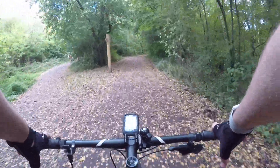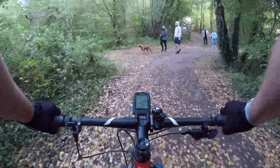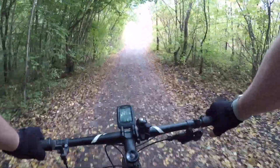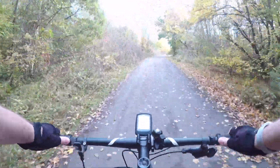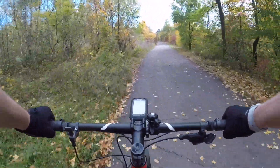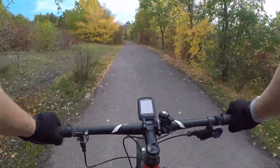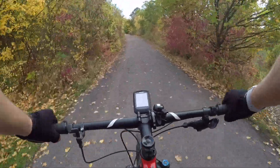From here the route begins to climb again as we make our way up through the Severn Valley Country Park, with the little blue markers keeping us on track. While this area is now a peaceful country park, it's not always been that way. Coal mining started in the area in 1878 and continued to 1969. The mine and its spoil heaps lay derelict until 1986, when work started to create the Severn Valley Country Park, which was eventually opened in 1992.